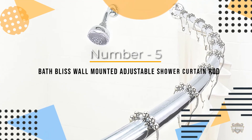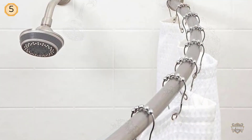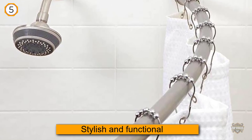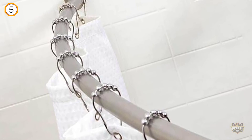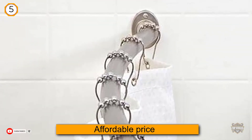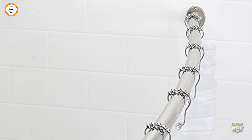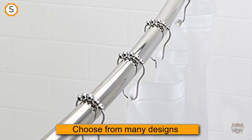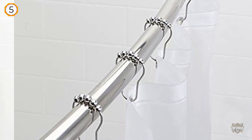Number five: Bath Bliss wall-mounted adjustable curved bathroom shower curtain rod. If you want a stylish and functional shower curtain rod, this Bath Bliss expandable one might be what you are looking for. It comes at an affordable price and you can choose from many designs — bronze, chrome, satin, and even stainless steel. The rod is expandable from 42 inches to 72 inches, and the curved design gives it a very elegant touch. It is made to suit the classic bathtub.